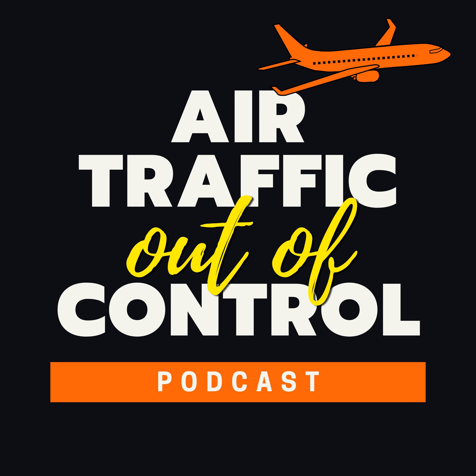That's all for this episode of Air Traffic Out of Control. Remember, if you love the show, please tell a friend and be sure to follow or subscribe. Follow me on Twitter/X so you don't miss any of our updates. There's a link in the show notes. Thanks for joining us on board today. Until next time.